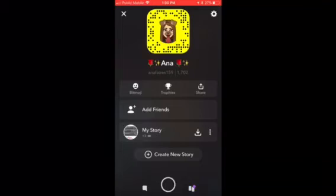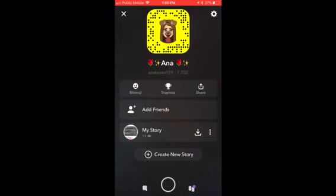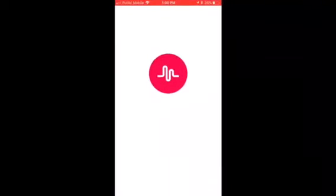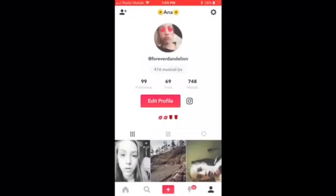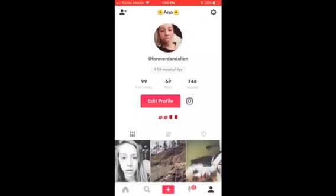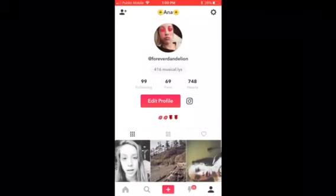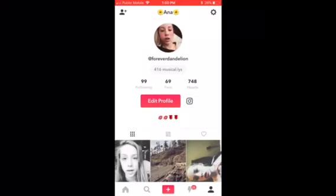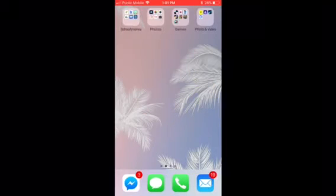My Snapchat is Anna Fairs 159 — you can screenshot that. I'm on Musical.ly too, I'm obsessed with it. I got like 100 likes on one video which felt like a lot. Go follow me at Forever Dandelion. I also have Netflix, which I really love.